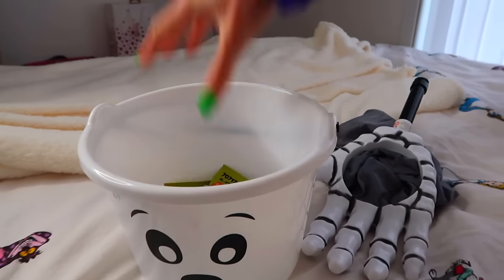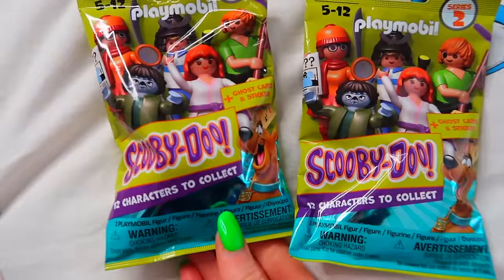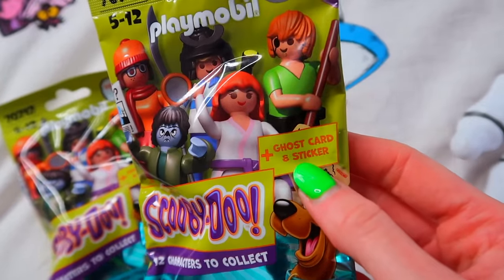It's Friday! I've got my little ghost bucket, and there's actually only one mystery toy left in here because tomorrow is Saturday — our jumbo mystery prize day. Let's reach in and grab it. Two mystery bags — and this week has gone so quick! Today we have mystery Scooby-Doo blind bags, 12 to collect, and you also get a ghost card. I'm hoping to find a Velma because she's actually my favorite Scooby-Doo character.